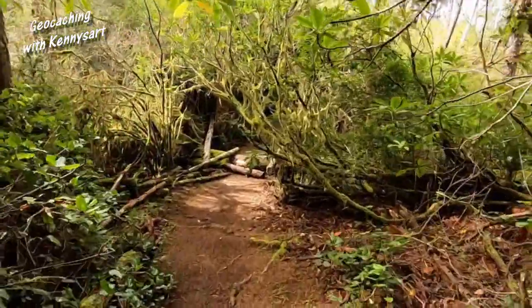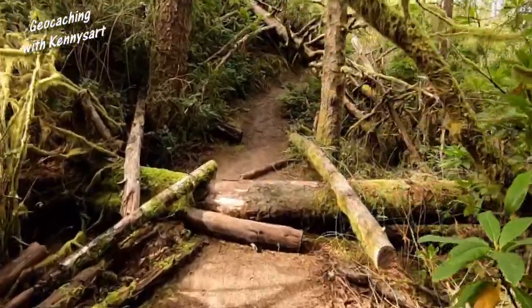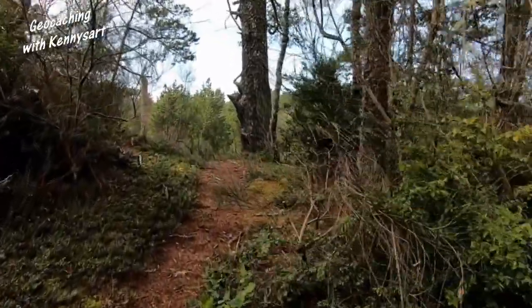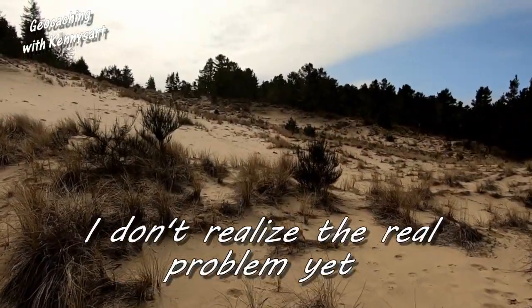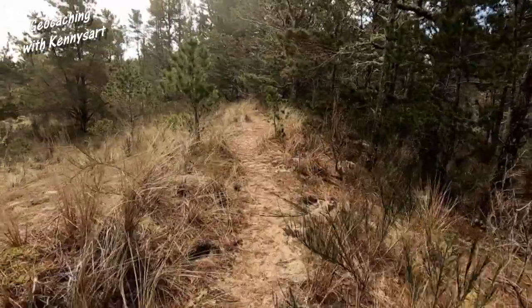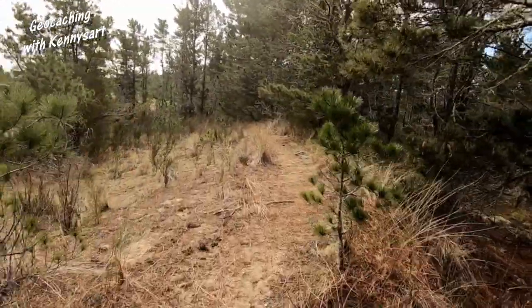I've got to climb over another log. That is the area I want to get to. It says 0.28 - I'm going to be getting farther away. It's not quite as cold now that I'm out in the sunshine. We're back to where the distance was when I started: 0.15.